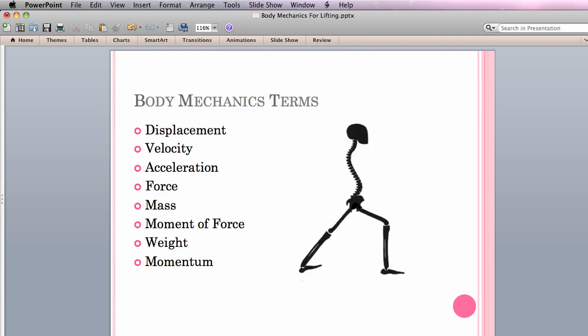Here is a list of terms often used in body mechanics. Displacement is described as distance with a direction. Velocity refers to the distance an object moves in a certain amount of time. Acceleration is how quickly or slowly an object can increase in speed. Force refers to the mass of an object times the acceleration. Mass is the physical property of matter that gives it weight and inertia. Moment of force refers to the distance times force formula. Weight is calculated by taking the mass times the force of gravity. And finally, momentum of an object is calculated by taking the mass times velocity.